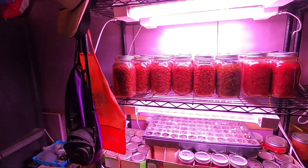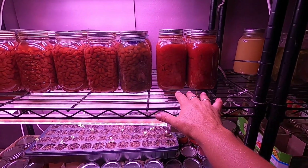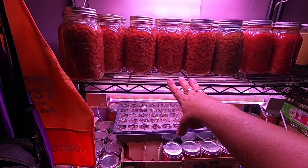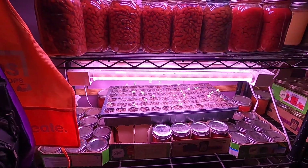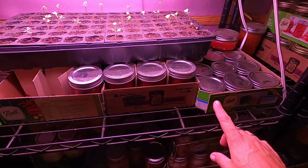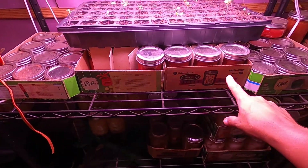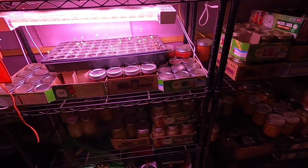I thought I would show you this morning what we canned up from the summer garden. Here's the 6 jars of baked beans we have left and the 19 jars of beans for chili. Underneath my sad-looking broccoli plants, we have all tomato sauce. Eddie likes that for his chili.